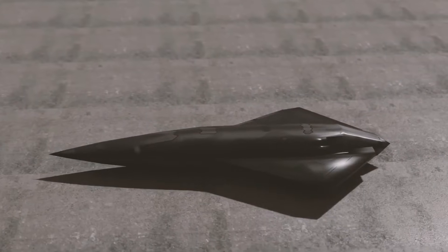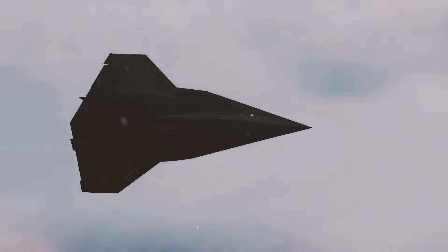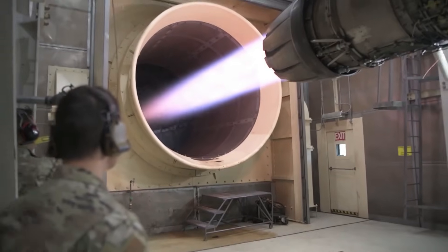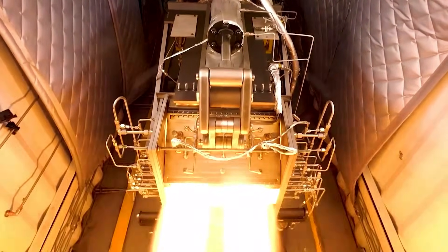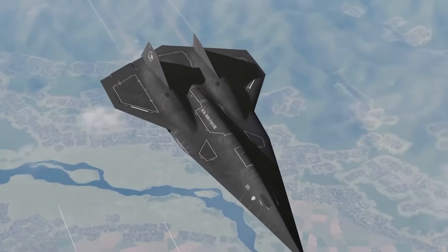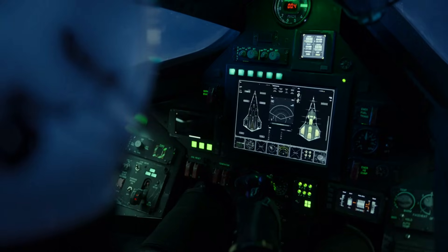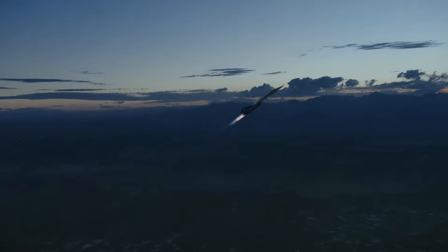While the SR-72 has mostly remained in the shadows, glimpses of its development occasionally surface. In 2017, Lockheed Martin announced that hypersonic propulsion testing had been successfully completed. In 2021, a teaser video showed a single-engine prototype resembling earlier SR-72 renderings. And in 2022, the hypersonic aircraft even made a cameo in the blockbuster movie Top Gun: Maverick, sparking public curiosity all over again.